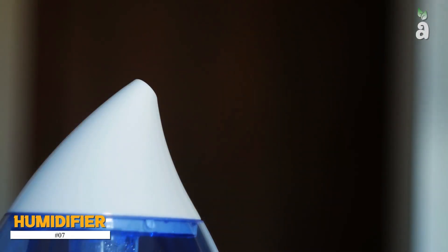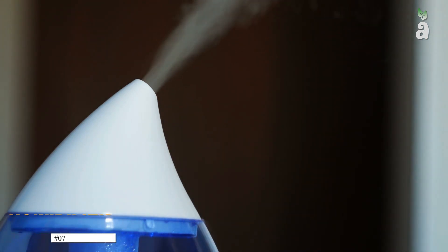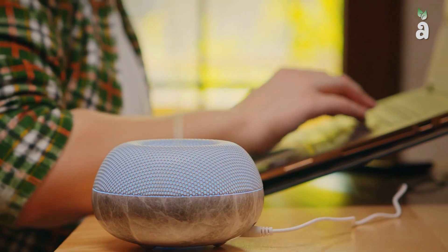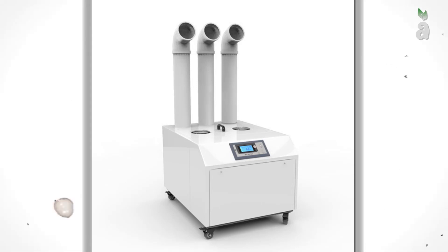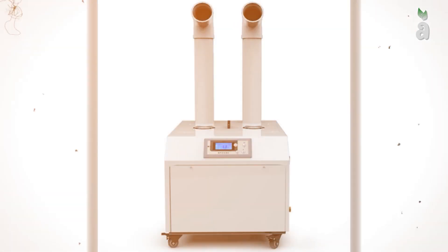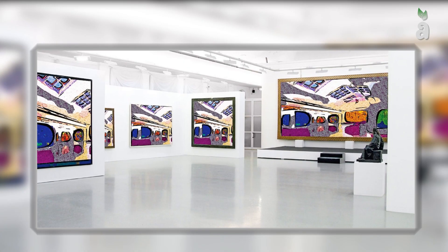Number 7: Humidifier. A humidifier is a device that increases the humidity of a single room or an entire building. Industrial humidifiers prevent static electricity buildup, preserve material properties, and ensure a comfortable and healthy environment for workers or residents. Paper and printer manufacturers use humidifiers to control shrinkage and paper curls.